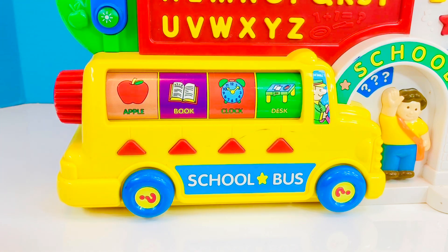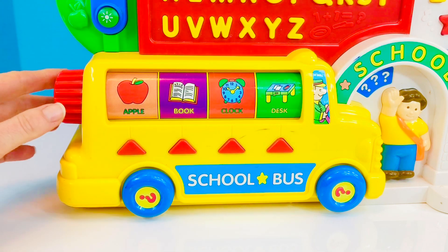Apple. A-P-P-L-E. Apple. Book. B-O-O-K. Book. Clock. C-L-O-C-K. Clock. Desk. D-E-S-K. Desk.